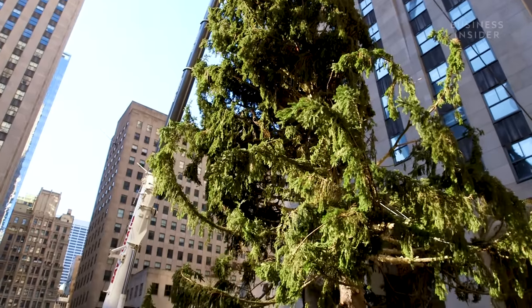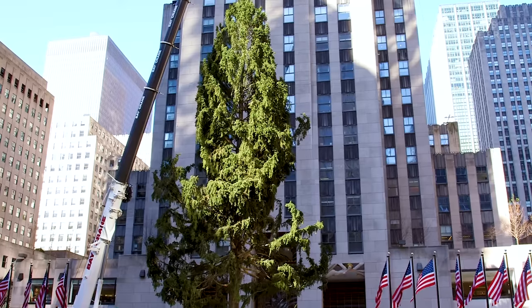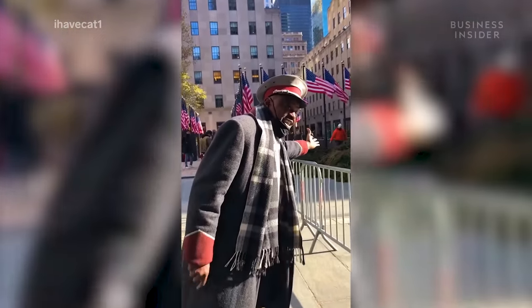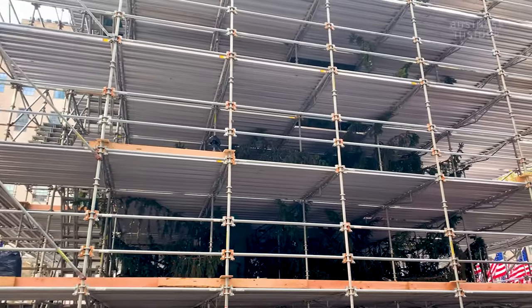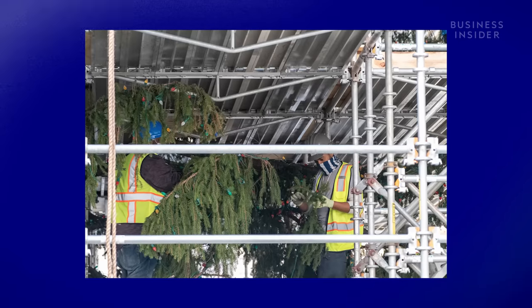Also blowing up the internet was the fact that the tree looked a little bare on arrival. But what might look like a scrawny tree got a big facelift. Over the next couple of weeks, the tree was surrounded in scaffolding. As the branches settled and fluffed out, workers also attached branch extensions to make the tree appear fuller.